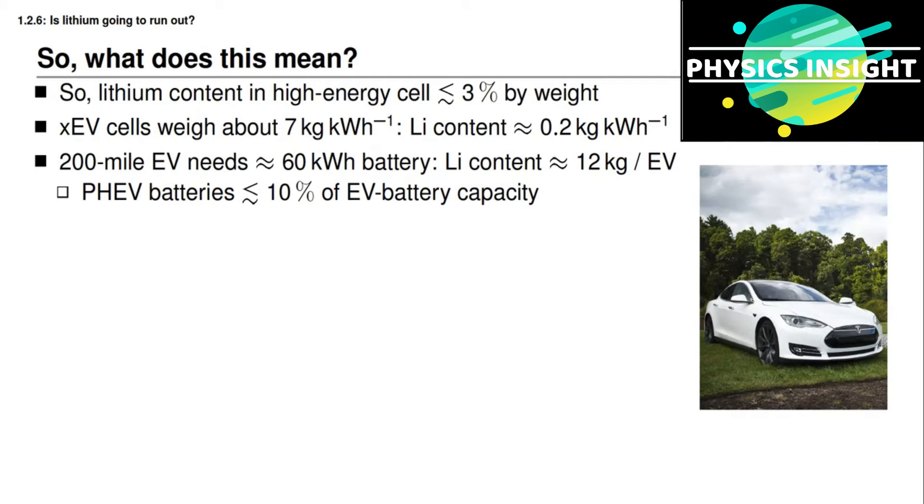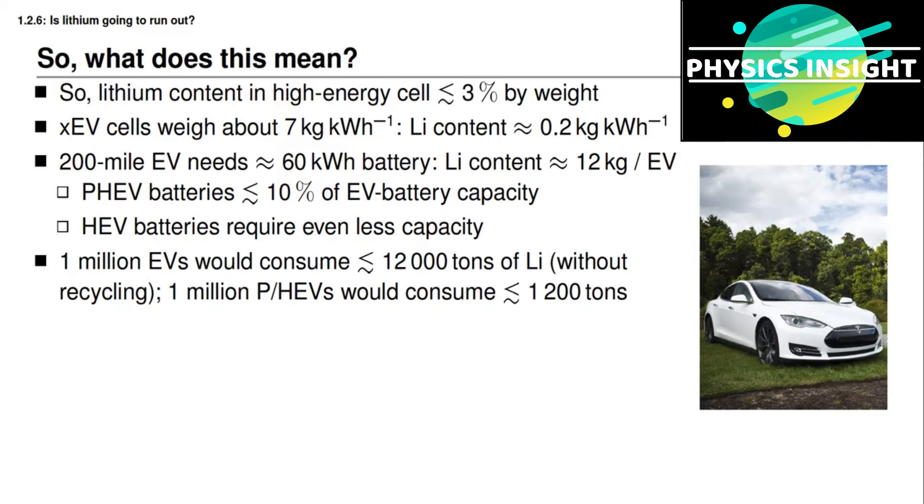An electric vehicle represents the extreme case for transportation. A plug-in hybrid electric vehicle uses much less all-electric range — maybe about 10% of a full EV battery capacity — and a hybrid electric vehicle requires even less than that. Taking the worst case of 1 million electric vehicles: that would require 1 million multiplied by 12 kilograms per vehicle, or about 12,000 tons of lithium. One million plug-in hybrid electric vehicles would consume less than about 1,200 tons. For simplicity, we are assuming no recycling.